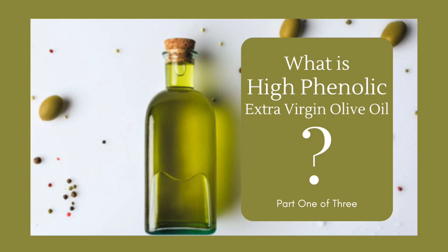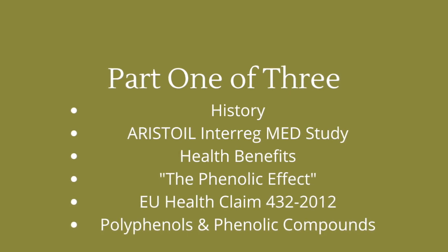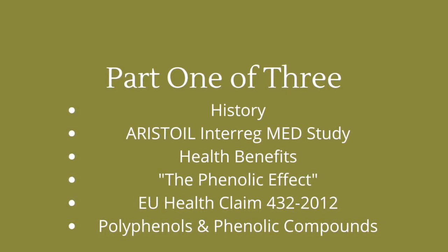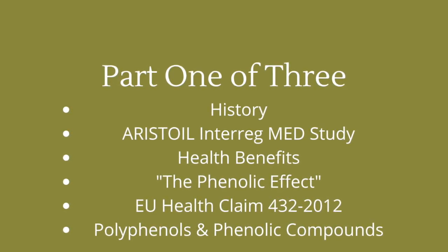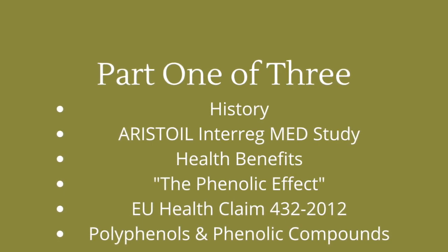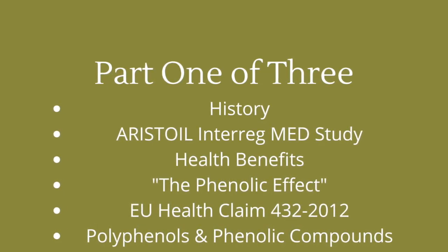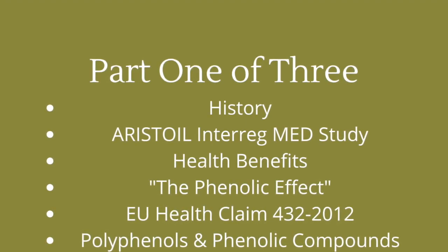What is high phenolic extra virgin olive oil? Part one of three. In this section, learn about the history of high phenolic extra virgin olive oil, the Aristoil Interreg Med study, the health benefits, the phenolic effect, the EU health claim 432-2012, and all about polyphenols and phenolic compounds.